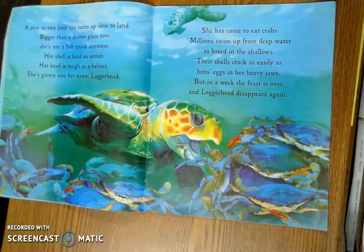She has come to eat crabs. Millions swim up from deep water to breed in the shallows. Their shells crack as easily as hens' eggs in her heavy jaws. But in a week, the feast is over and Loggerhead disappears again.